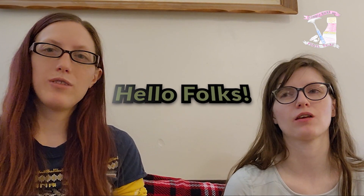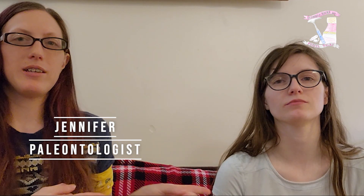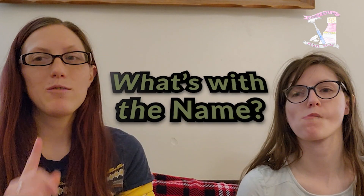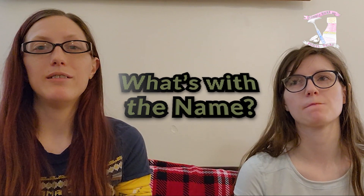Hello folks, this is Minerals, Rocks, and Fossil Talks. I'm your resident paleontologist, Jennifer. This is my self-proclaimed psychotic sister, Megan, who just happens to like pretty rocks. This segment is What's With the Name? We're going to talk about Bears Ears National Monument.